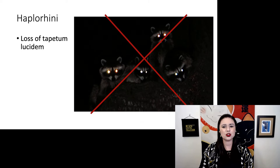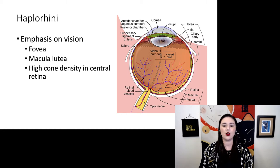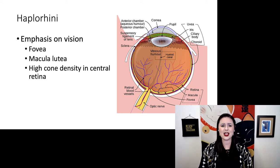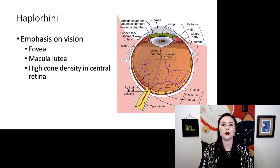We also don't have a tapetum lucidum — there is no eye shine in any of these haplorine primates. Instead, we see a different type of emphasis on vision. We have a macula and a fovea — an area in the back of our retina where there's an extra intensity of cones, and there is a little pit, that fovea, which allows us to focus our eyes. So instead of being able to see in low-light conditions, what we see in haplorines is very high acuity vision — very good vision under light conditions.